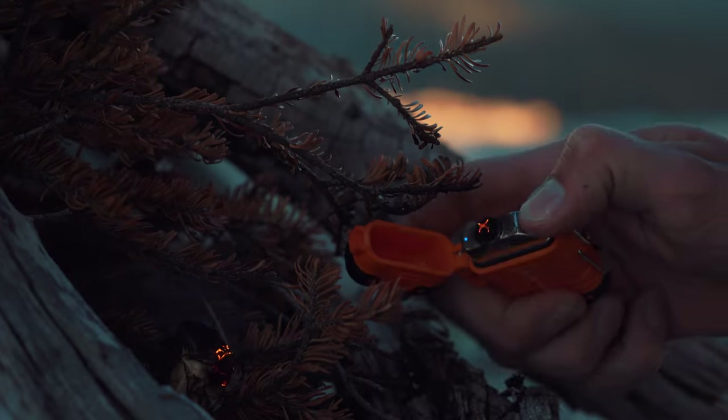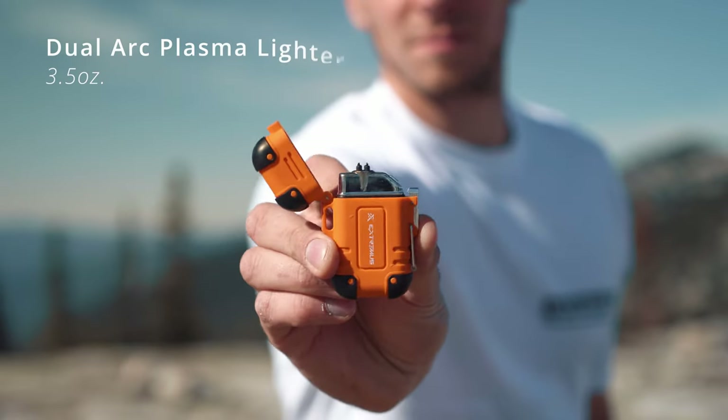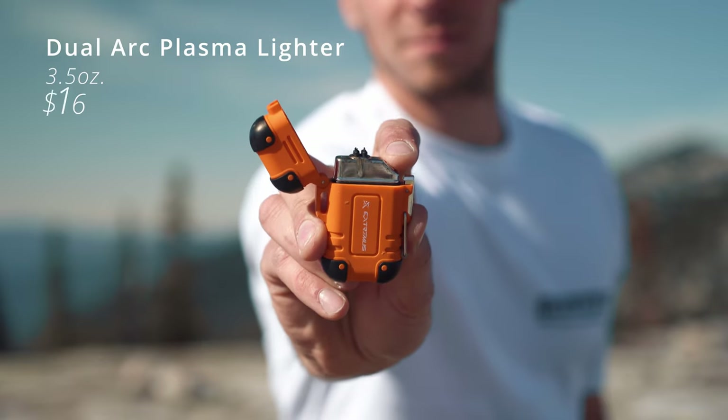I'd highly recommend bringing a lighter. The one I use is a Dual Arc Plasma Lighter — it's rechargeable, works even if it gets wet, and works in super strong wind. It weighs 3.5 ounces and costs $16.